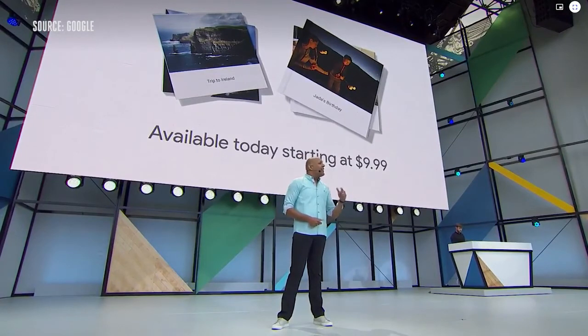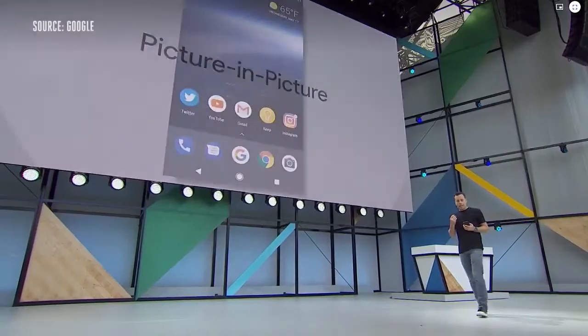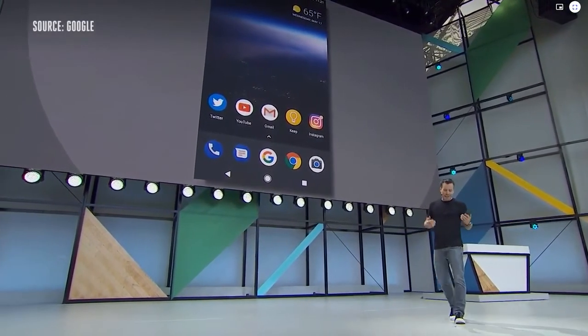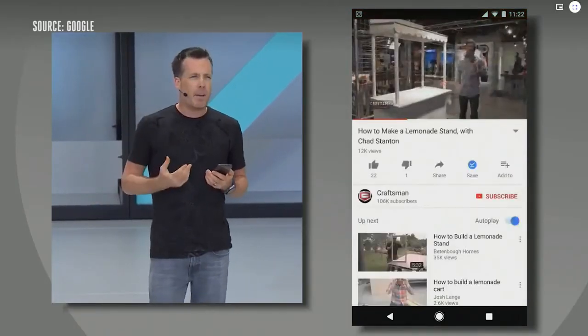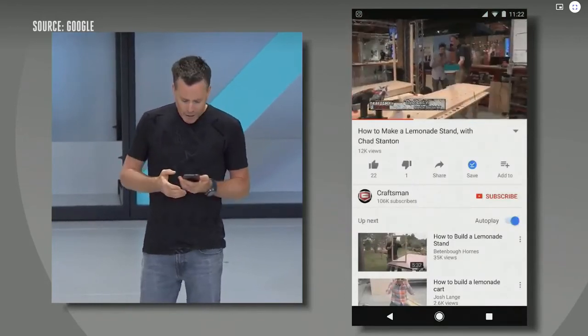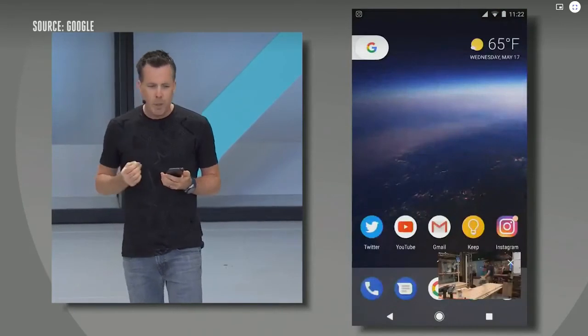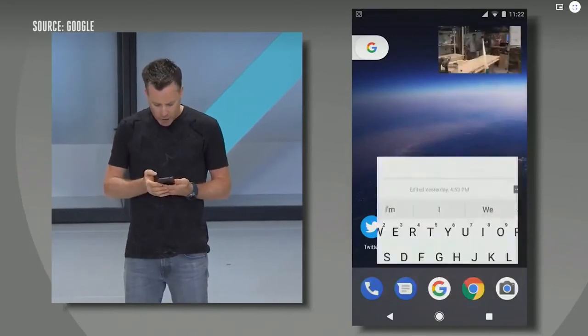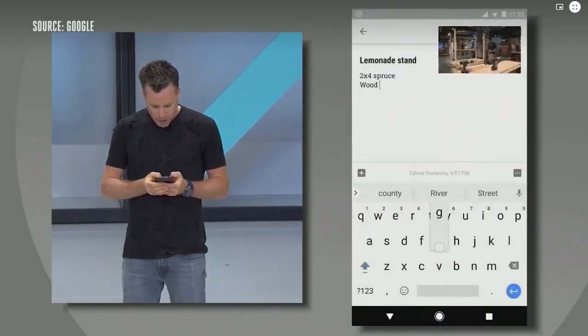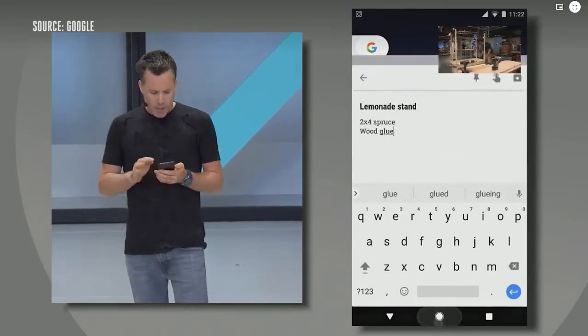Today we want to walk you through two themes in Android O that we're excited about. My kids recently asked me to build a lemonade stand, so I opened up YouTube and started researching DIY videos. At the same time, I want to be able to jot down the materials I need. So to multitask, all I do is press the home button — boom, I get picture in picture. I get it out of the way, I can launch Keep, I can add some more materials like wood glue. Then when I'm done, I simply swipe it away.